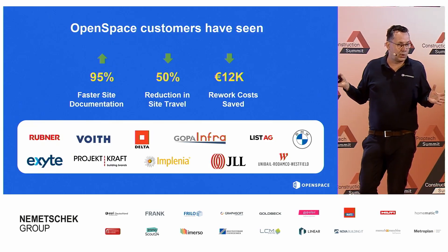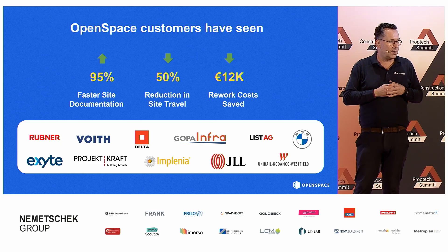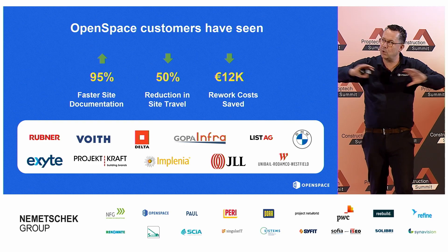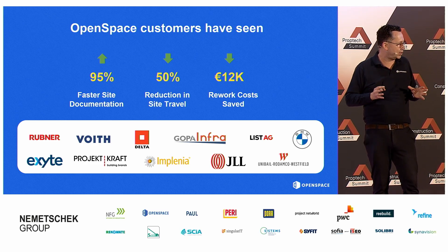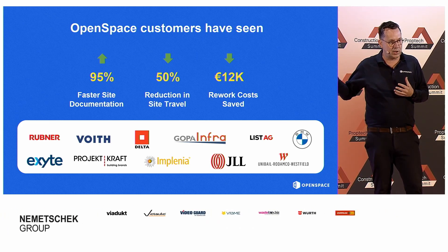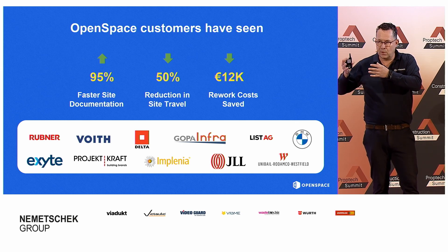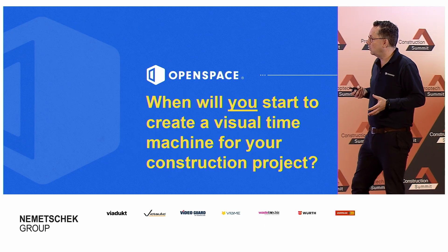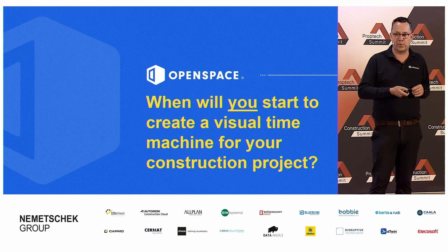With that, I wanted to conclude with the slide I showed at the very beginning: using very simple, standard devices and a very clever but simple-to-use platform, our customers are able to document faster — you don't have to make loads of photos that go everywhere and lose track. You don't have to go to a site all the time. You can invite whomever you like to have a look at your project, including your client. And also for reducing and managing risk as I said before. If there's an issue, you can detect it now, share it, and somebody can take action. So my only question left for you is: when will you start to create a visual time machine of your construction project? Thank you for listening.